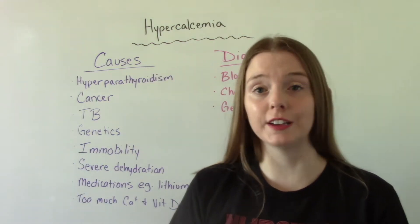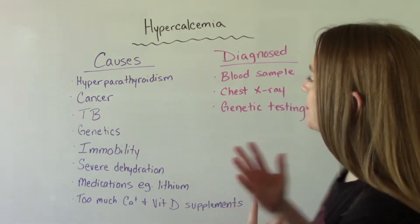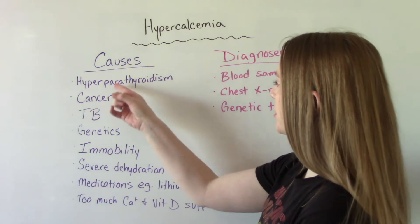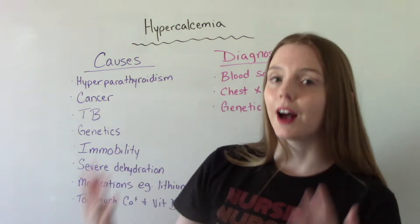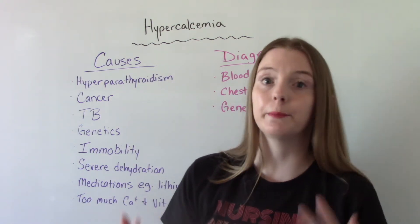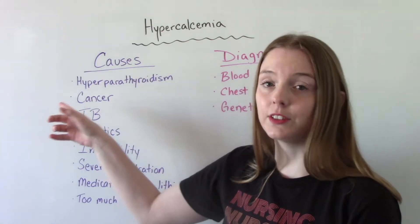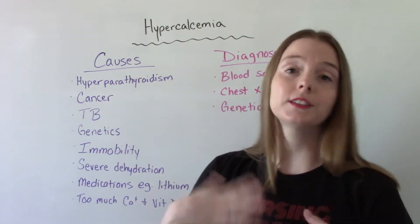What are some potential causes of hypercalcemia? There are a lot of them. The big one is hyperparathyroidism. Because parathyroid hormone controls so much of the release and amount of calcium, when you have too much of it — when it's overactive and working a little too hard — of course it's going to release more.